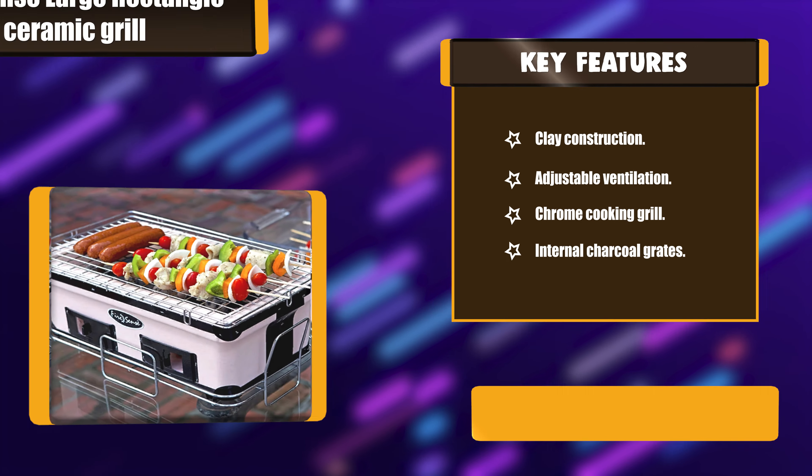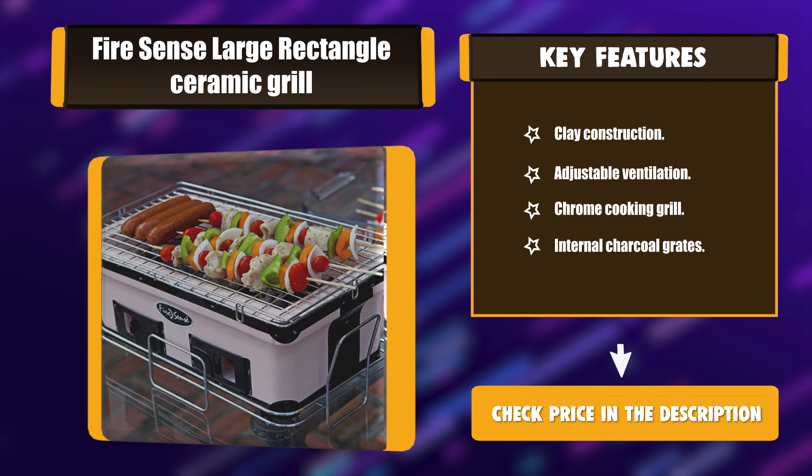Key Features: Clay construction. Adjustable ventilation. Chrome cooking grill. Internal charcoal grates.